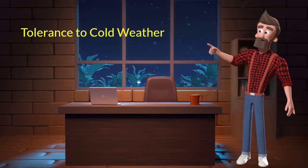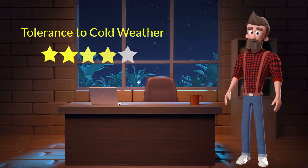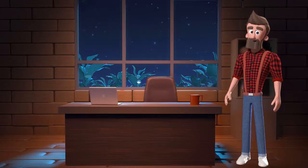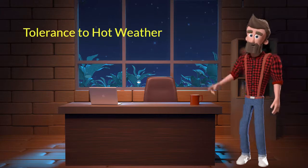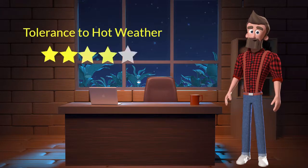Tolerance to cold weather. This dog breed has a good tolerance to cold weather. I will rate it 4 out of 5 for its tolerance to cold weather. If you stay at a place which has predominant cold weather, then you can adopt this breed. Tolerance to hot weather. This dog breed has a good tolerance to hot weather. I will rate it 4 out of 5 for its tolerance to hot weather. If you stay at a place which has predominant hot weather, then you can adopt this breed.